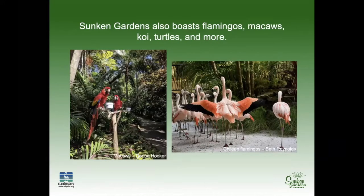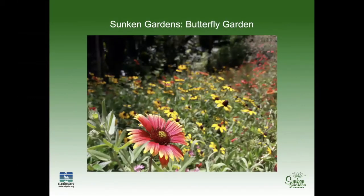We don't just have plants — we have animals, and that's part of our history too. We have some rescued birds including macaws, parrots, and kookaburras, and we also have a flock of Chilean flamingos. We also have a wildflower garden and native plants throughout the garden. In our butterfly garden you'll see wildflowers — pictured here, Gaillardia blanket flower in the foreground and black-eyed Susan in the background, very common and easy to grow. Stacey is going to explain more about others that bring wildlife value to your garden.